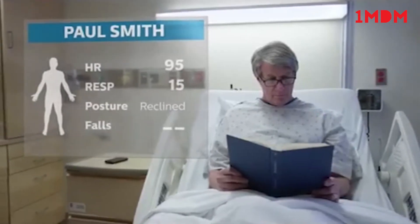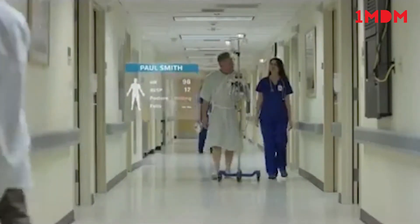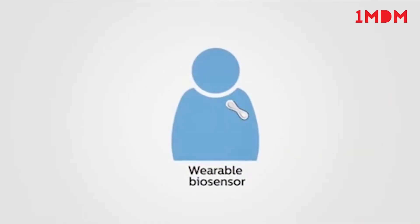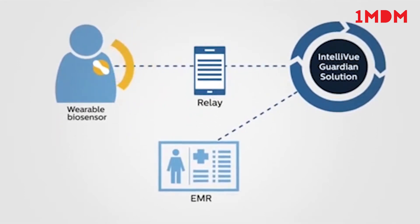The single patient use biosensor offers a broad range of continuous measurements while giving patients enhanced comfort and mobility. Patient data is sent to the Philips Intelliview Guardian solution, which analyzes the combined trend of the measurements and updates the patient's EMR.